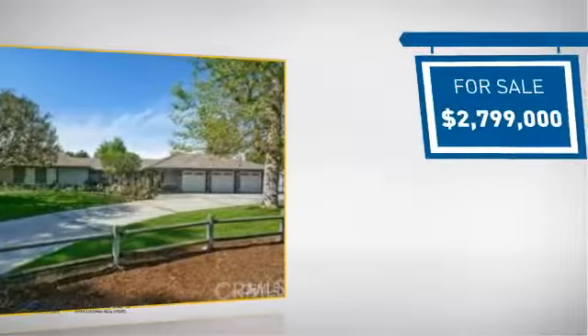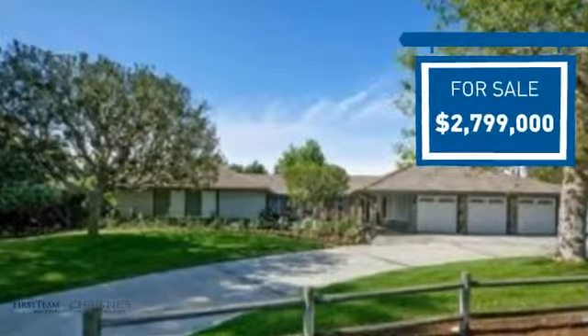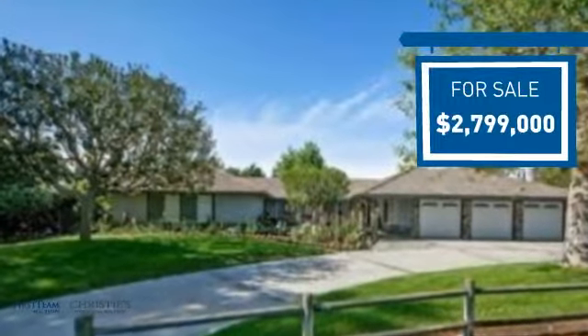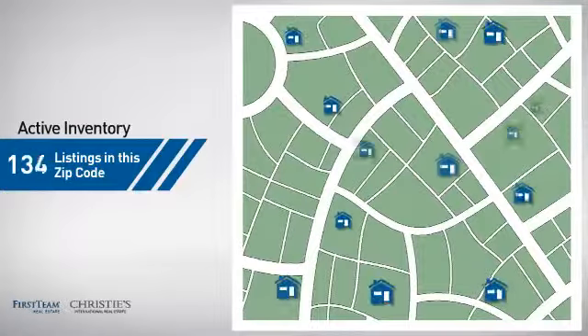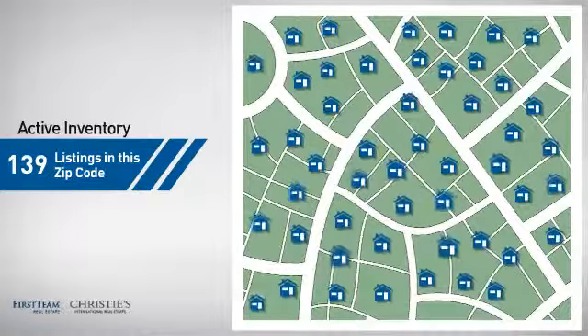Currently listed at just under $2.8 million, it offers an excellent value for the area. Wondering how it stacks up against the competition? There are now just under 140 homes on the market within this zip code.